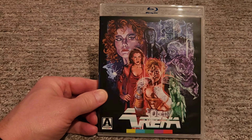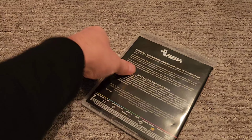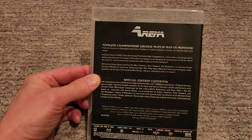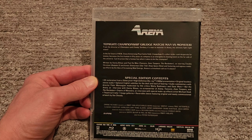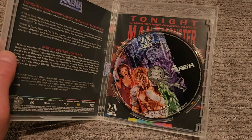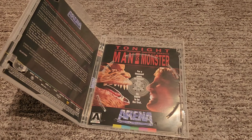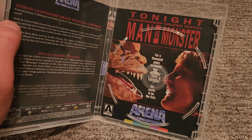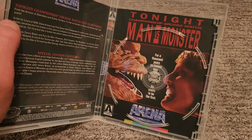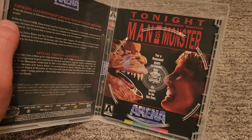Next we have Arena. This film I've never seen, so I'll be curious to check this one out — this one and Dungeon Master I haven't seen. There is the disc art for Arena. And the original cover art — that's pretty neat. I like that, kind of a boxing match poster artwork. That's pretty cool.